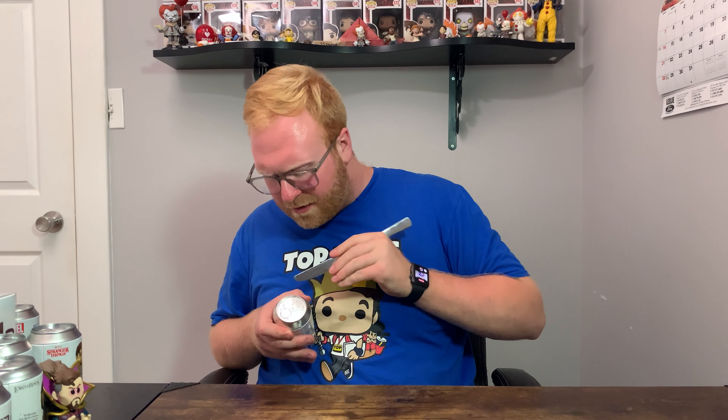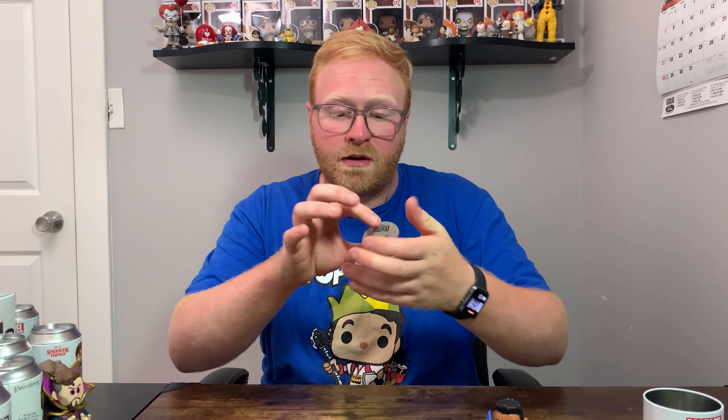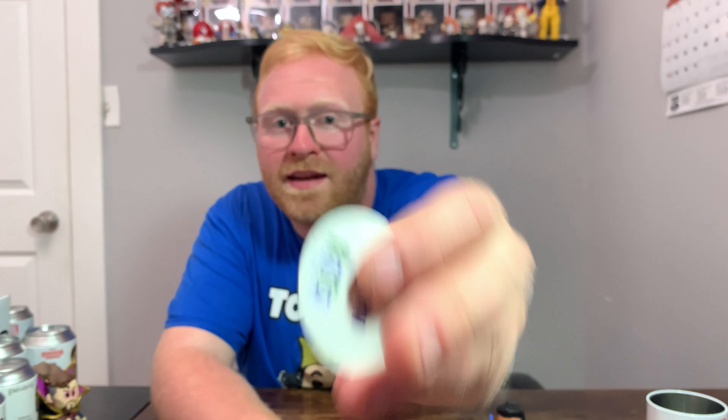Next up is Namor. This one is a little tricky to open. Let's find out if this is a chase. He does look sort of metallic, but I honestly don't have high hopes. Checking the pog — no chase, but it does look really, really cool. Here is the pog on one side and it says Namor on the other.